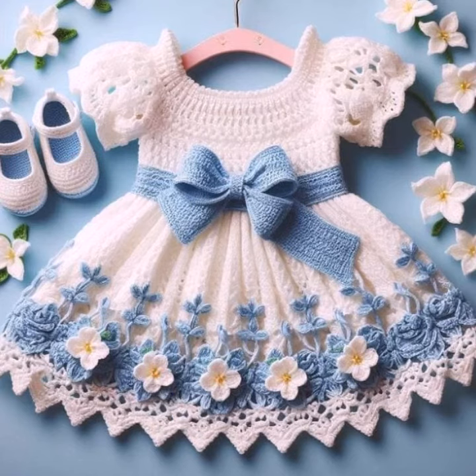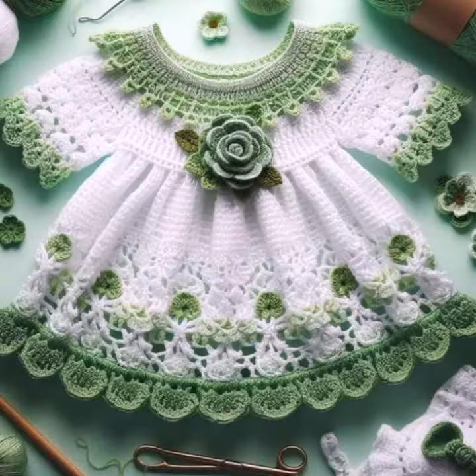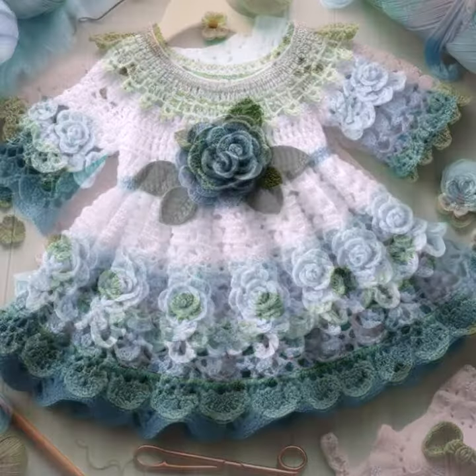Different colors, different designs, different ideas in front of you one by one. I hope you like this collection. You know, crochet is always beautiful and always stylish, amazing, and also expensive.